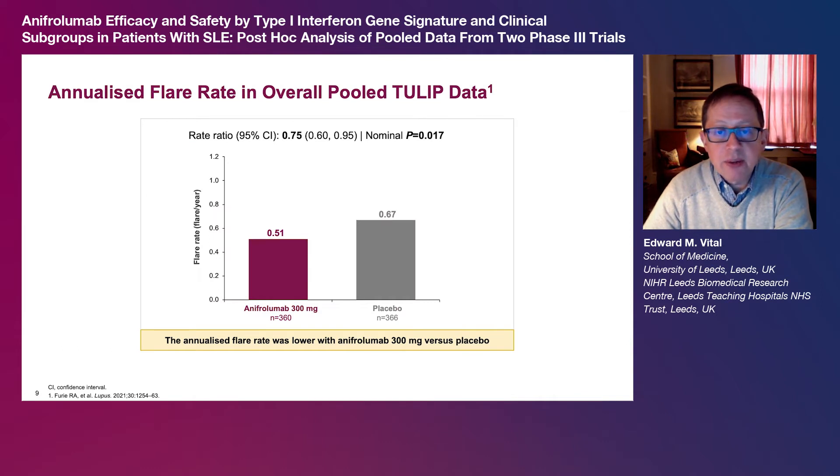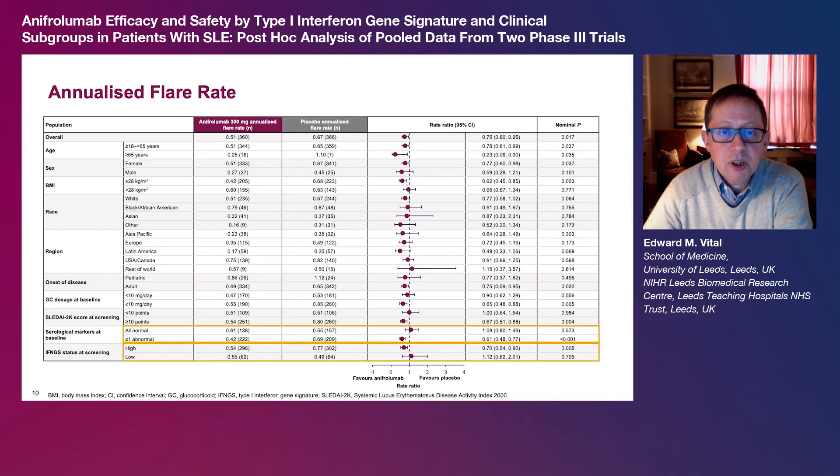Annualised flare rates were also evaluated. Overall, patients receiving anapherolumab 300 mg had a 25% lower likelihood of flares than patients receiving placebo. The rate ratios between treatment groups for annualised flare rate were generally consistent across most of the predefined subgroups, and favoured anapherolumab to a greater extent in IFMGS high compared to IFMGS low patients and in patients with abnormal versus normal serological markers at baseline.